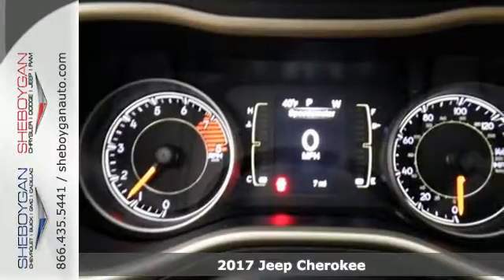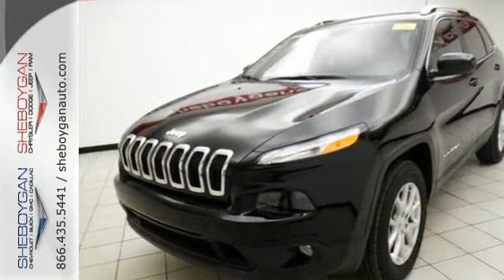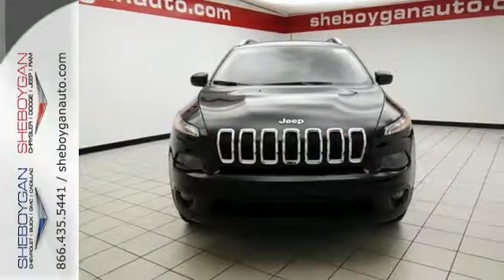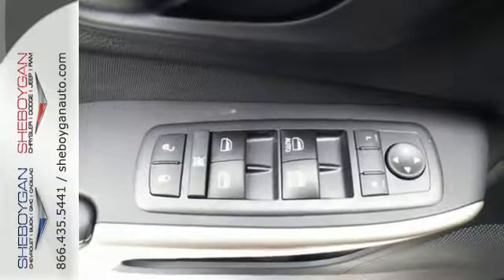A smooth, sedan-like ride is enhanced by a versatile interior that can comfortably carry passengers and loads of cargo with equal ease. The Jeep Cargo Management System grants maximum flexibility and the engine gives you satisfying power and exceptional fuel economy.